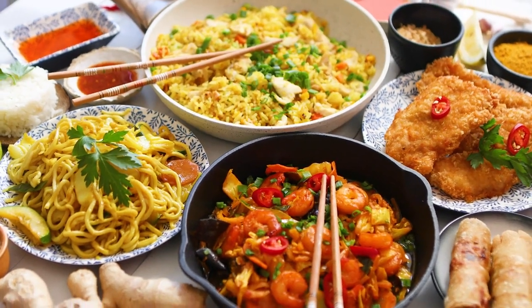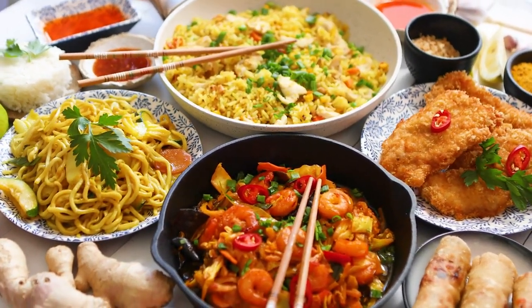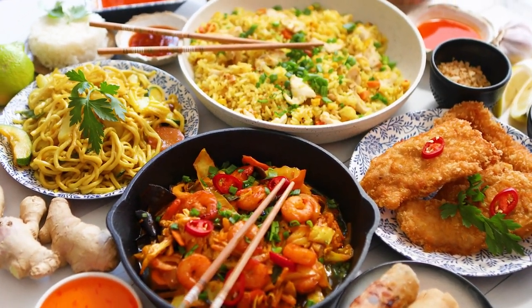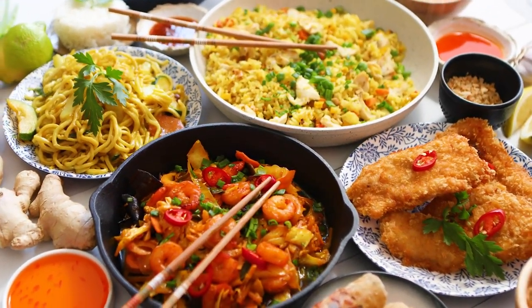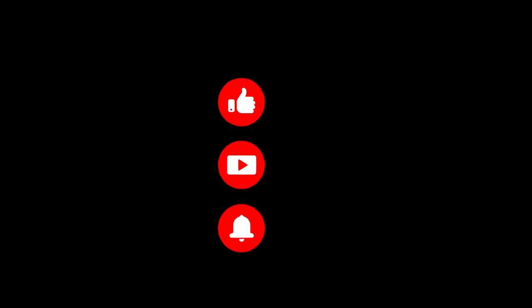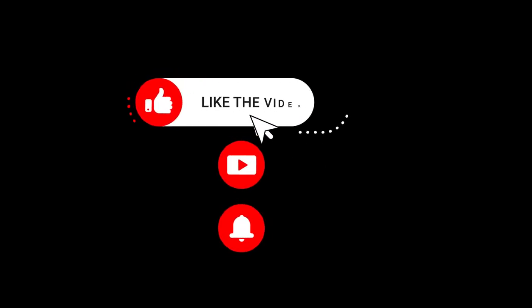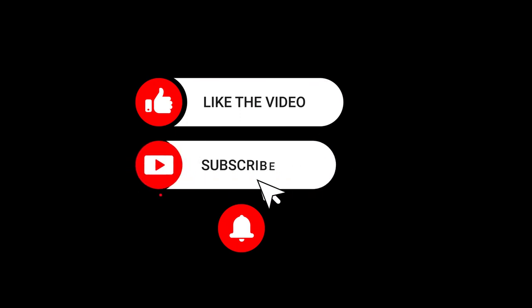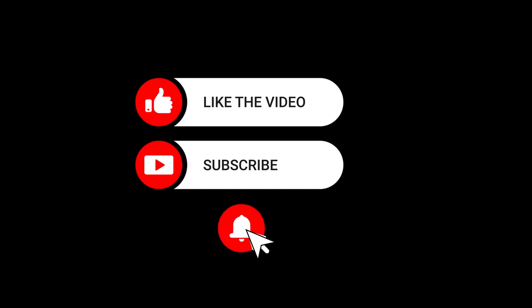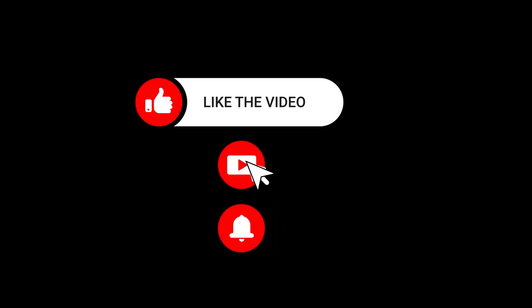And there you have it — a brief tour of some of the top cooking oils. Each oil brings its own unique flavor and characteristics to the table, so don't be afraid to experiment and find your favorites. I hope this video has been helpful in guiding you through the wonderful world of cooking oils. If you enjoyed it, please give it a thumbs up, subscribe for more content, and let me know in the comments which cooking oil is your go-to in the kitchen. Until next time, happy cooking!